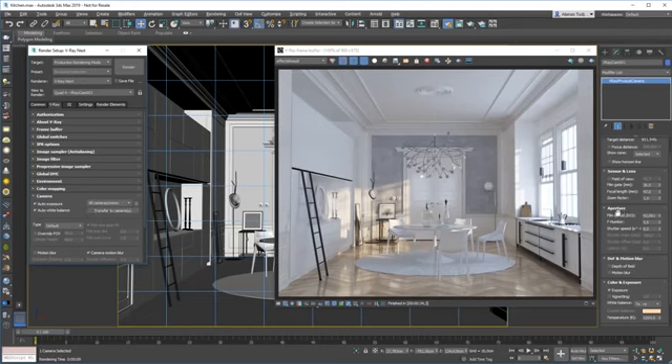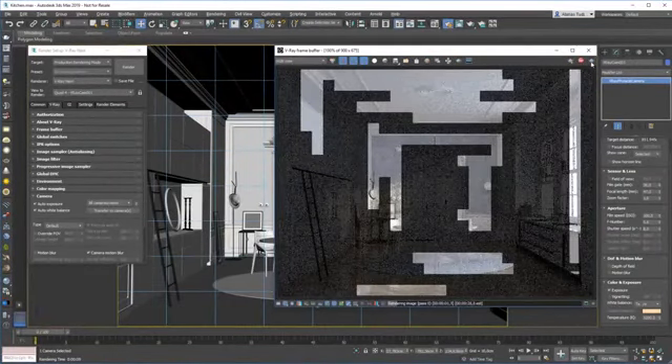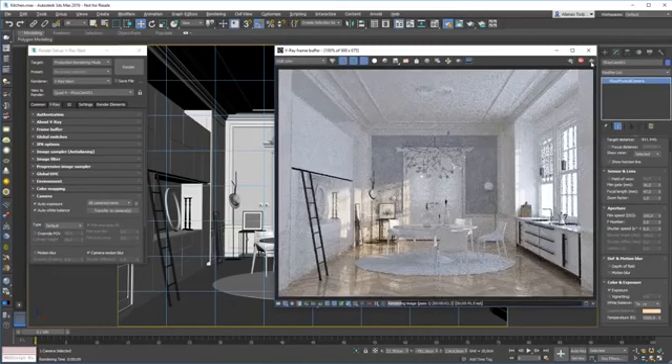Now that I've transferred my settings, I can make changes to them if I want — in this case I'm going to make them even numbers. If I render now, the camera settings will still have no effect because the auto settings are still enabled. If I disable them, the V-Ray physical camera settings will take effect. The auto exposure and white balance work in animation as well — I have a test render here to show you some results.